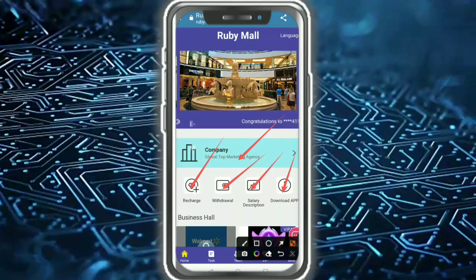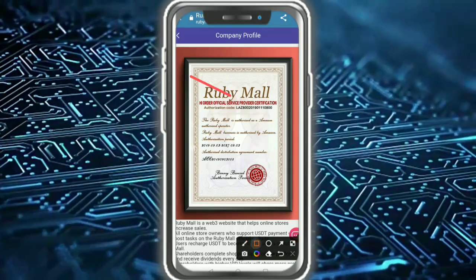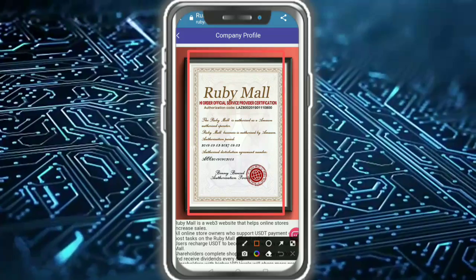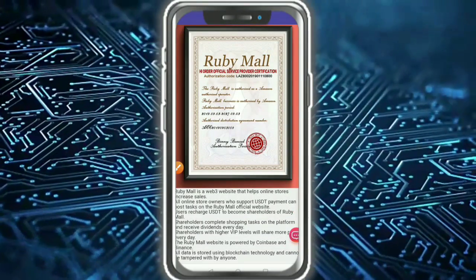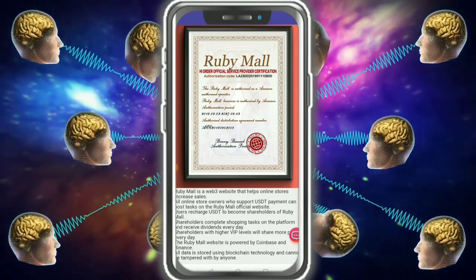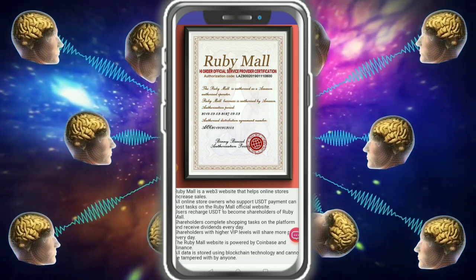The website is called Rubymool. I'm talking about the company profile — it's very simple. You can see this is a certification for Rubymool. It is great. Rubymool is a Web3 website that helps online stores increase sales. All online store owners who support USD payment can post their details on the Rubymool official website user page.